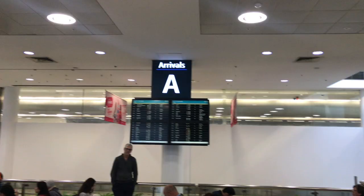G'day, I'm the Breakfast Buster and today I'm going to get you from Sydney International Airport all the way to the city in the best, quickest and easiest way possible.